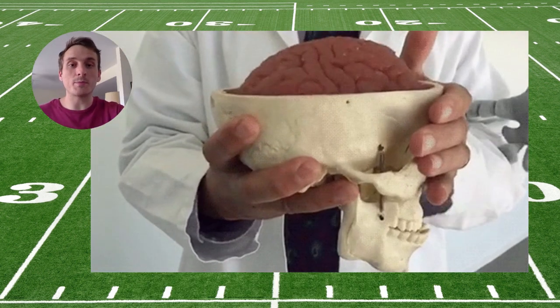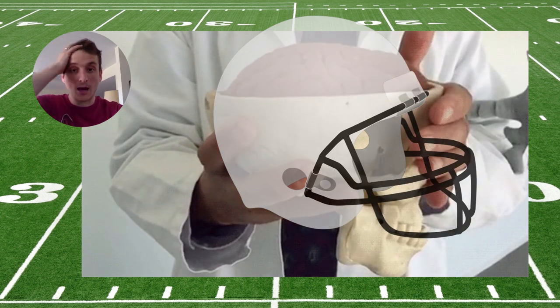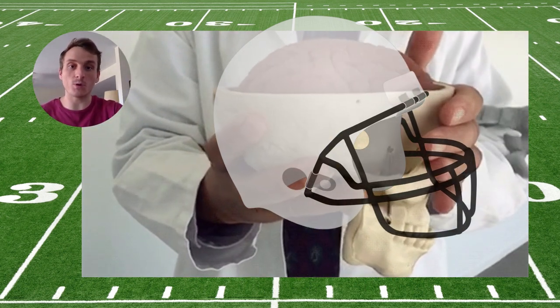Here's why I think it's important to be hopeful, but a bit skeptical. We can put whatever we want on the outside of the head, but if there's sufficient acceleration-deceleration, there will be concussion.